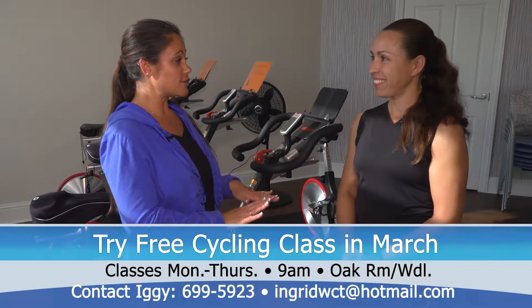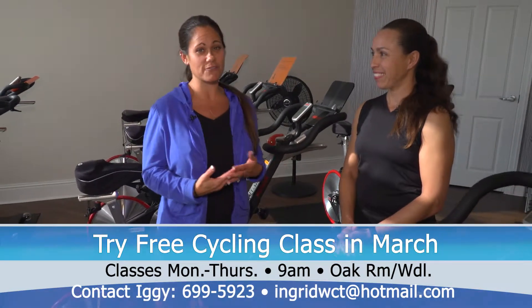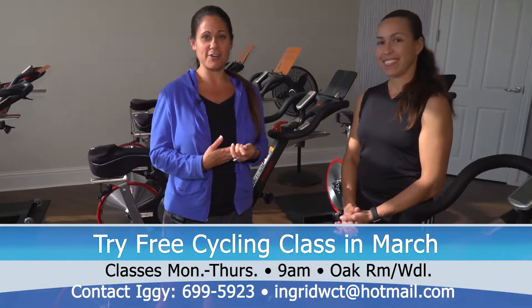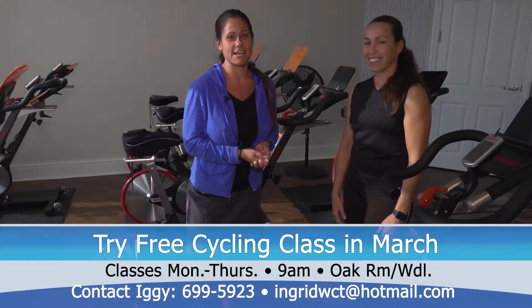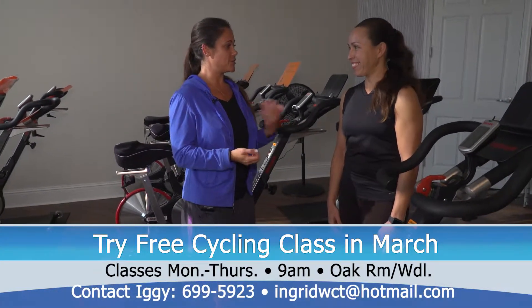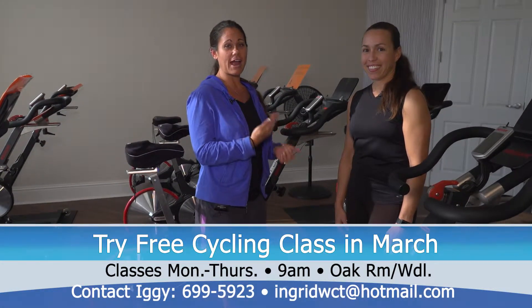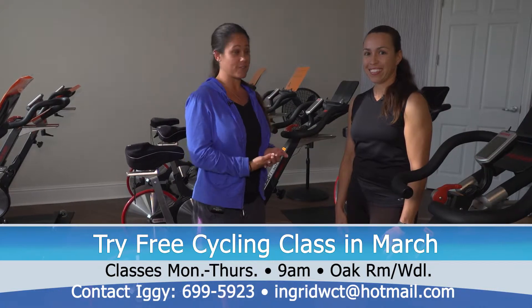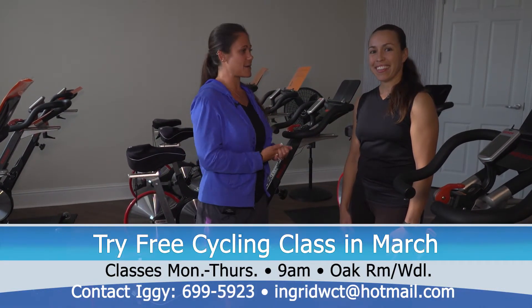Fantastic. Thank you for offering this — you have a wonderful idea. This is great for the month of March, to have our residents come into the Oak Room, hop on a bike, and try indoor cycle for free. If you're interested, please call or email Ingrid Oliver to reserve your free trial class in March. Thanks, Shell Point. Stay well.